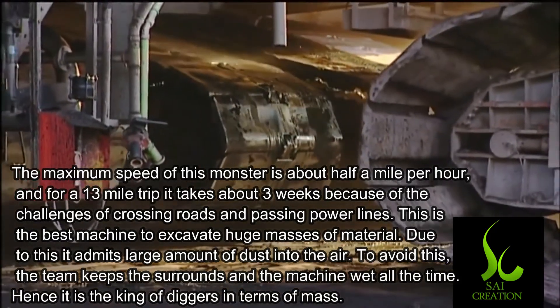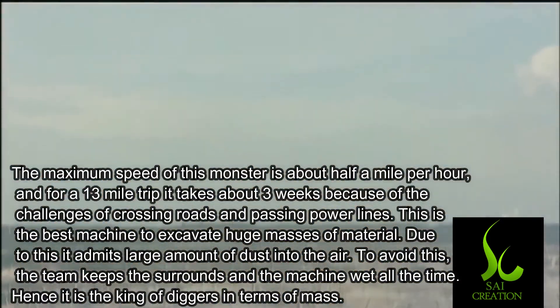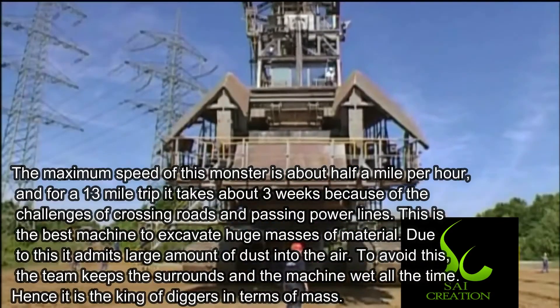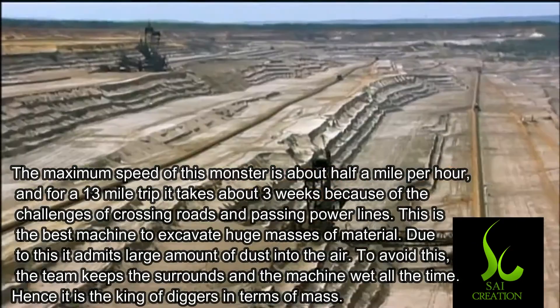The maximum speed of this monster is less than half a mile per hour, and for a 13-mile trip it takes about three weeks, because of the challenges of crossing roads and passing power lines.